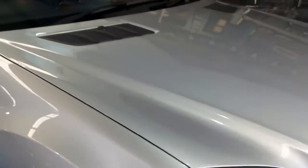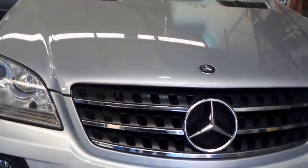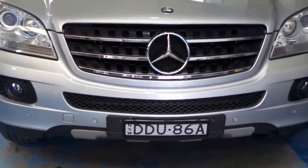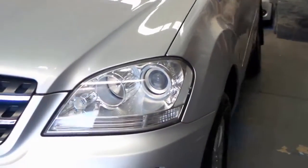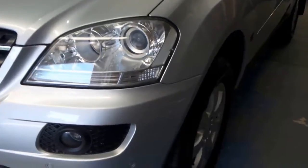The car may be due a service, and if it is, we will have that done prior to the car leaving. Colour-coded bumper bars, xenon lights, and a stack of New South Wales registration until January of 2017.